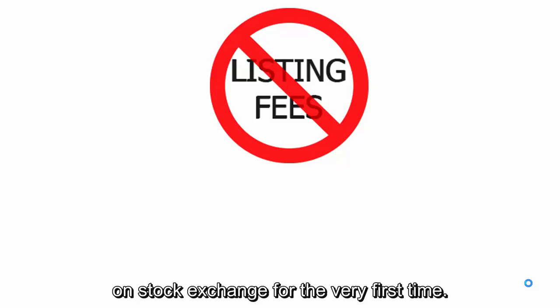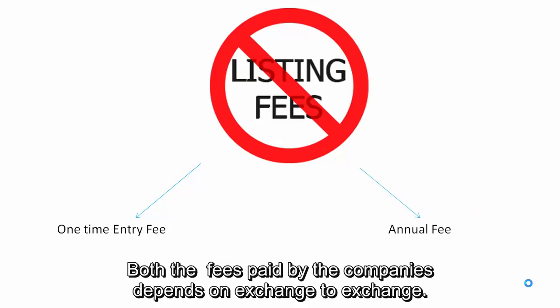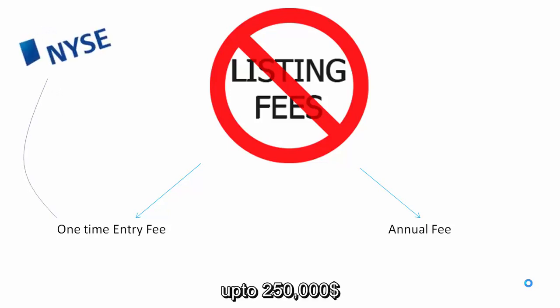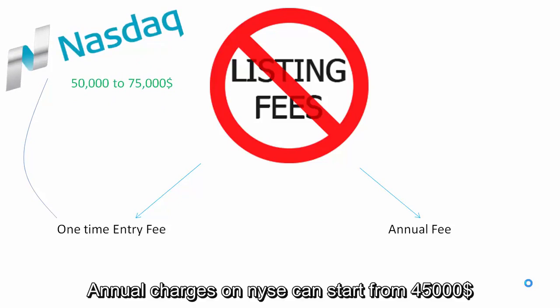The first type is the fee when listing a company on a stock exchange for the very first time — it is a one-time fee. The second is a recurring annual fee. For the first-time listing fee, a company may have to pay up to $250,000 to be listed on NYSE, while on Nasdaq the fee may range from $50,000 to $75,000.